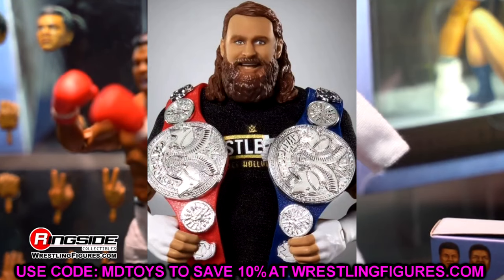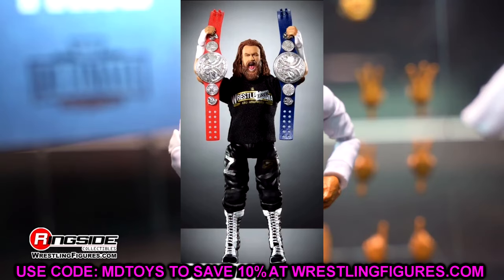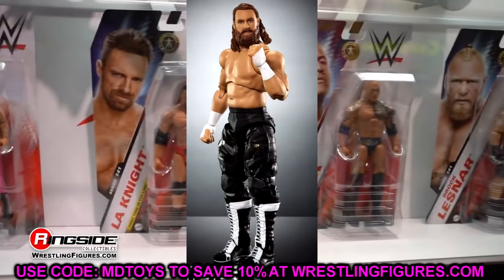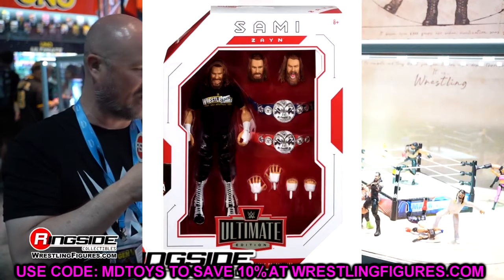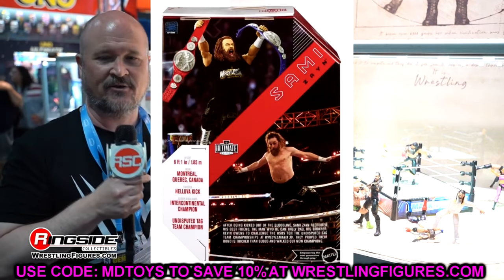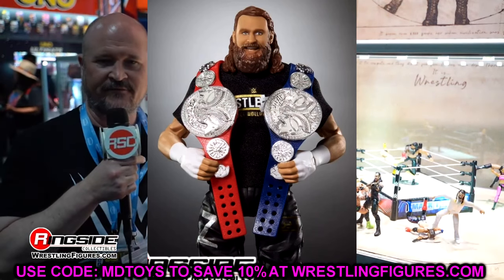Now let's look at Sami Zayn. I do not like this smiling head sculpt — he looks a bit derpy; I think maybe the eye print is off. He does come with the RAW and SmackDown Tag Team Championships. The gear is WrestleMania 39 main event versus the Usos — they're wearing their WrestleZania Hollywood shirts, not my favorite gear, but it's an epic moment. Every figure in this wave is from WrestleMania 39 baby-face main events, which I think is a cool selection.